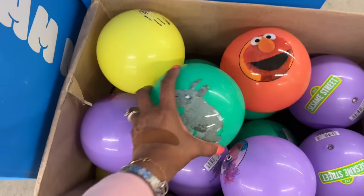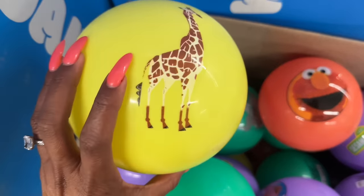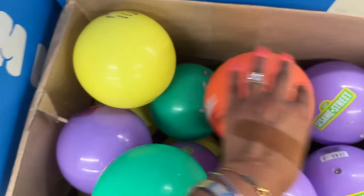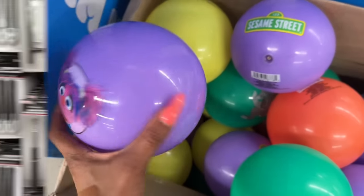These are really cute for $1.25 — Wild Kratts characters. They have the giraffe, and then also Elmo, Sesame Street. How cute are these and they're only $1.25 and a great size too.